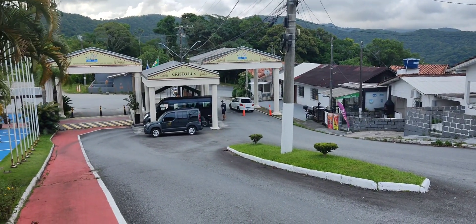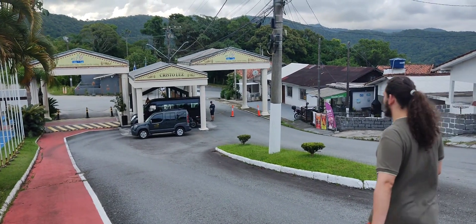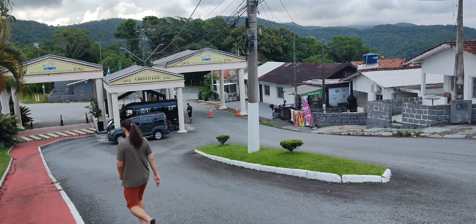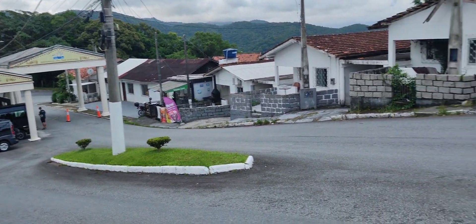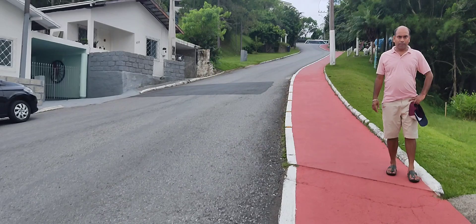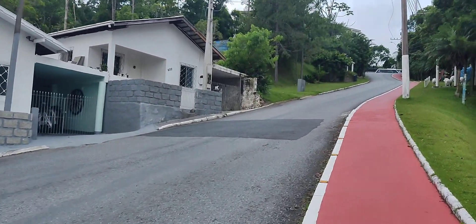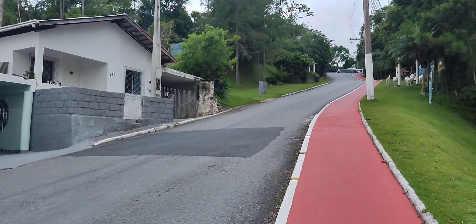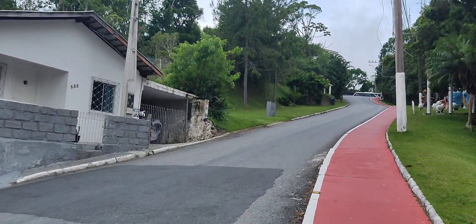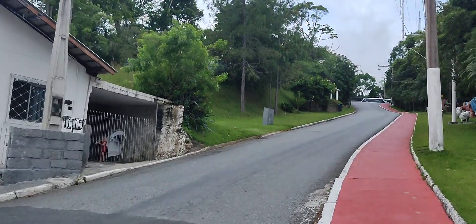We are visiting Cristo Luz, or Christ of Light. From Balneário Camboriú, we came walking. It's a very steep incline for around 550 meters and we are in the last 300 meters from the entry gate. It will very soon reach the hilltop. Hopefully things should be much easier when we are on the top.